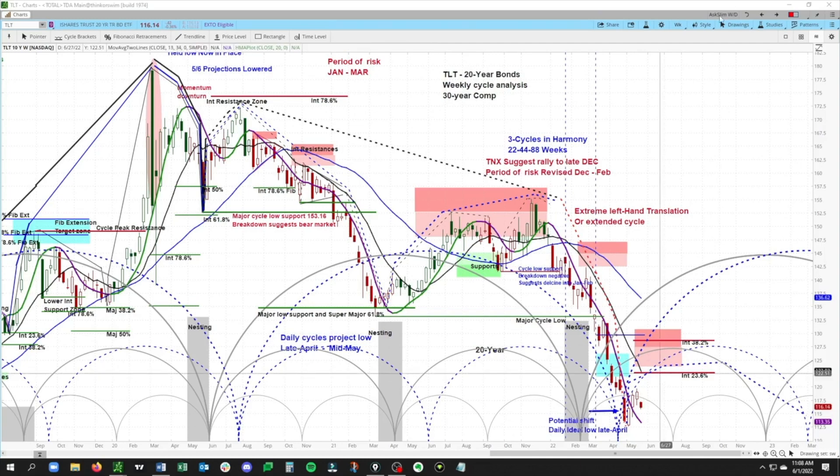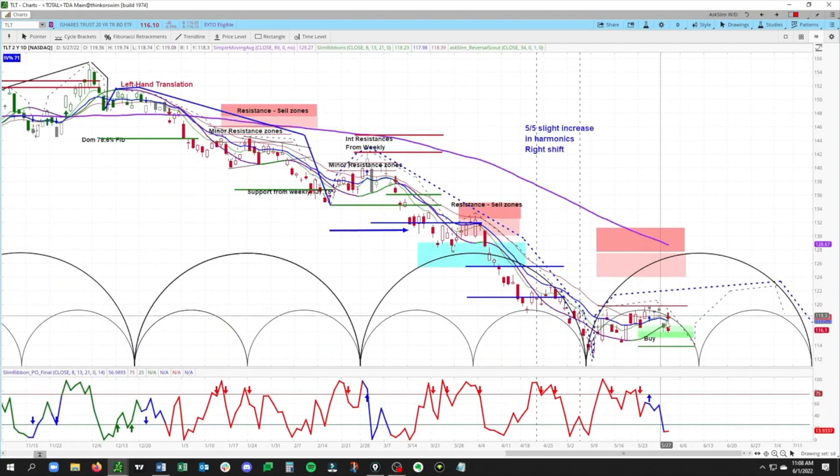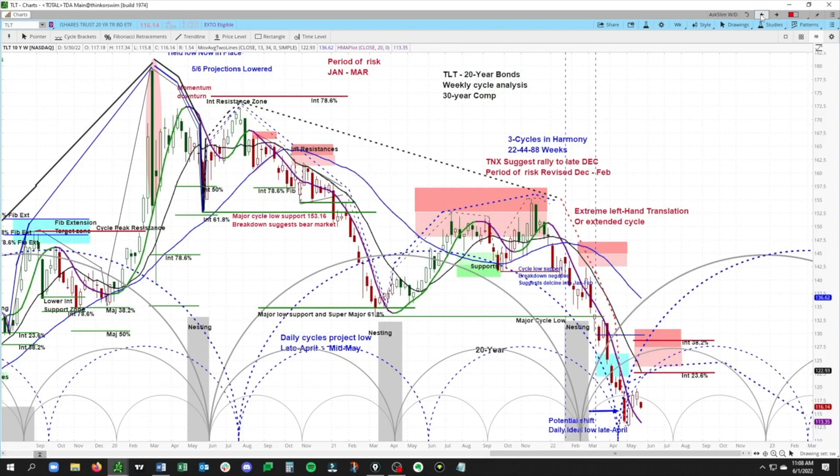Around 122.50 on the daily chart — again, just in that same time period — with the next low due around that early to middle part of June, and then looking for that next rally attempt. Same picture. Very important for us to hold this key weekly low at 112.62.